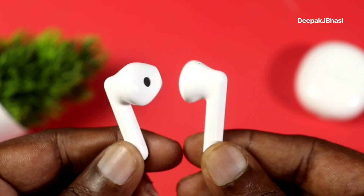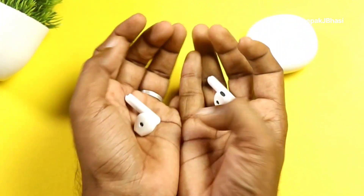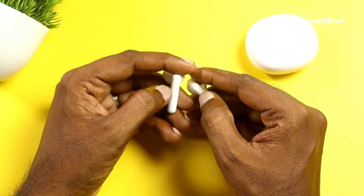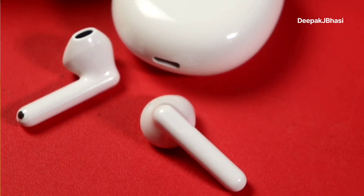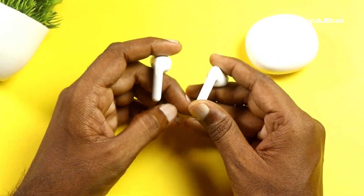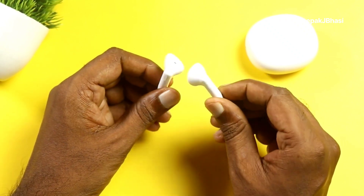This is a typical half-in-ear TWS design. Each earbud weighs about 3.5 grams, and the case weighs around 4.5 grams. The finish is matte, not glossy, with L and R indicators on each earbud. We also have touch controls. The design is similar to the Oppo Enco Air 2.